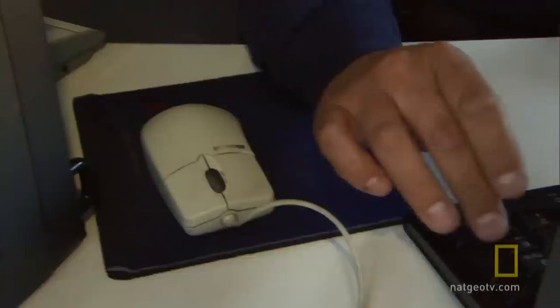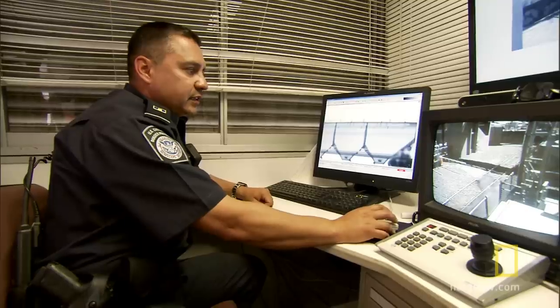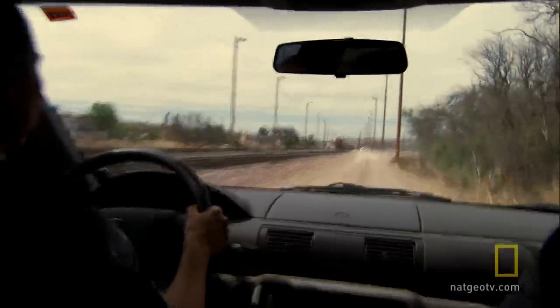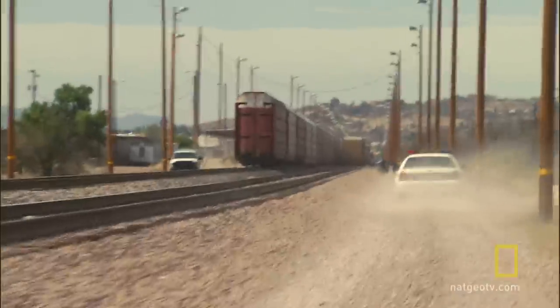Avalos flags an anomaly towards the back. See how you can see clear through here? This is empty right here. You see right here where it's dark? You should be able to see through that. An alert goes out to the team: stop the train. Something or someone is hidden inside.